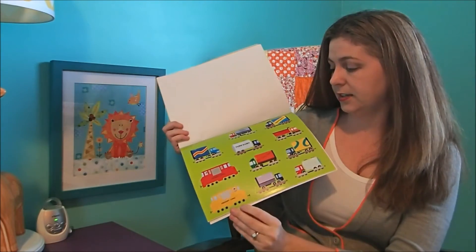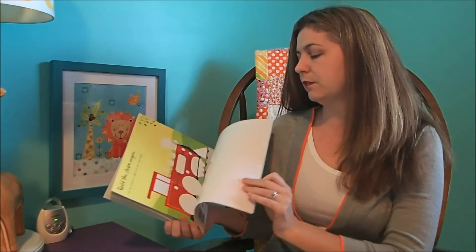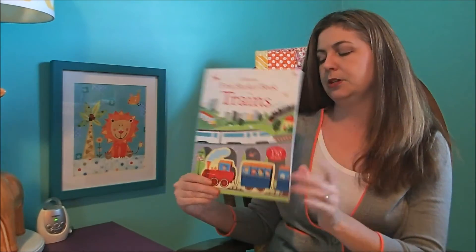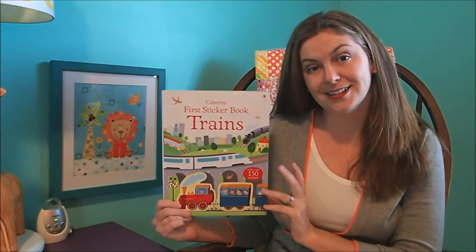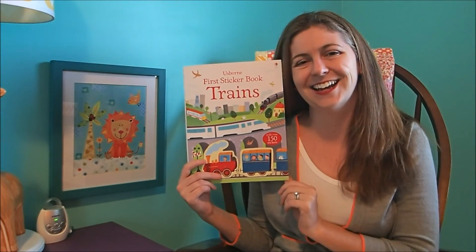Tons of fun for little kids. This would be one that you could just let them do on their own if you wanted. Here's where you can actually build one — an old steamy train. Just tons of fun for the littlest ones, and our sticker books are $6.99. Thanks so much.